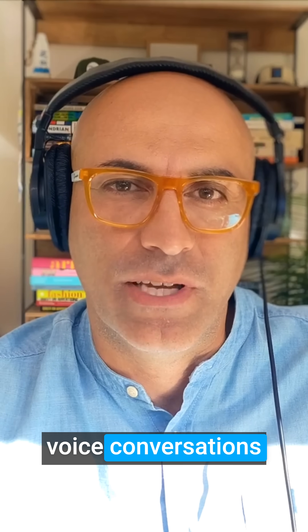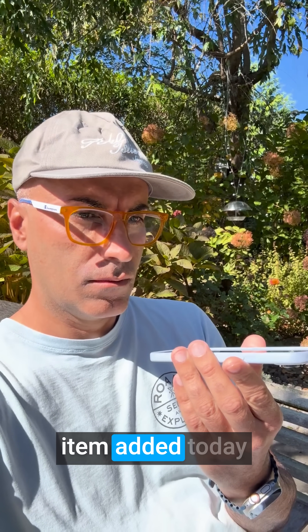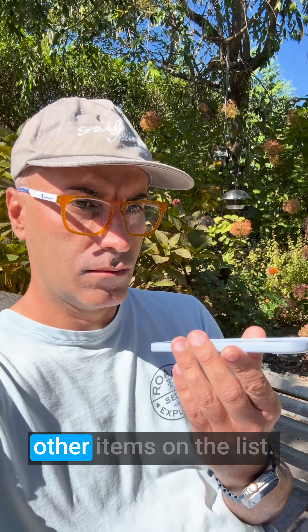You can reach Chloe by phone for natural two-way voice conversations. What's on our grocery list right now? What was the most recent thing that was added today? The most recent item added today is nut-free granola. It's on your grocery list right now. You also have paper towels and a few other items on the list.